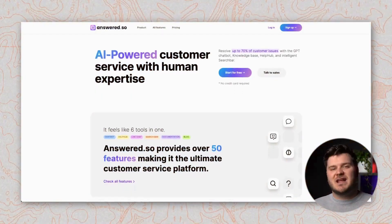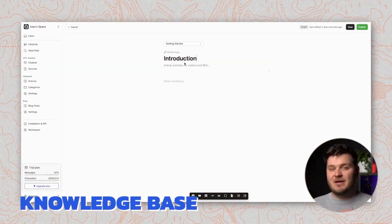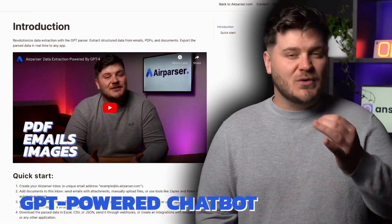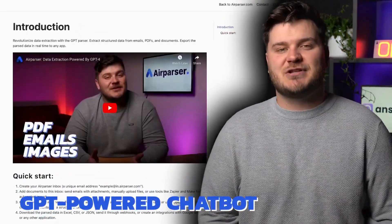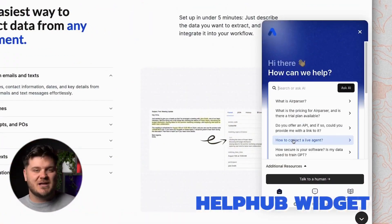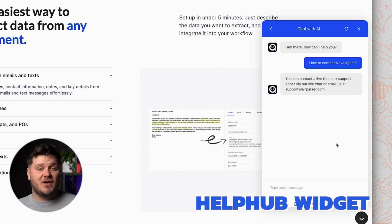But that's not all. With Answered SO, you can also create a knowledge-based portal for your company. Your GPT chatbot automatically learns from newly published content. Install our Help Hub widget to centralize your customer service and allow your customers to find answers to their inquiries in no time.